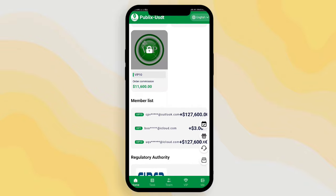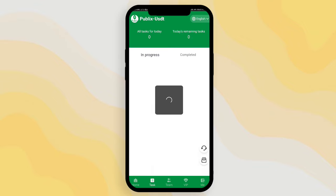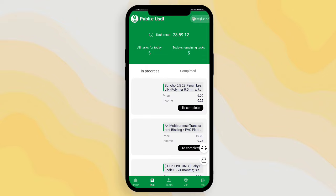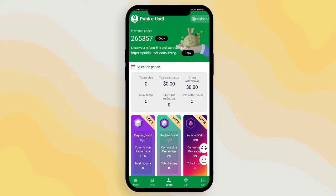There is also a membership list where you can see members making lots of profit from the platform. You can also make your profit from this platform. In the task option, after getting VIP you can get daily tasks in this area — just complete them and you can earn your profit.